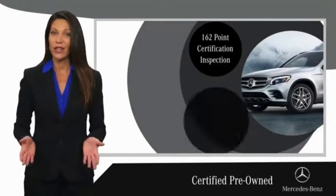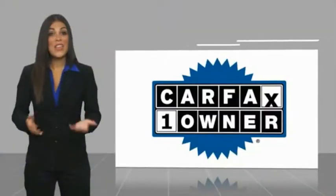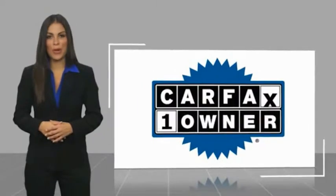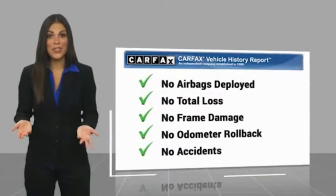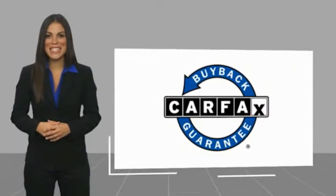Ask your dealer for details about the Mercedes-Benz certified pre-owned program. This is a one-owner vehicle with a Carfax vehicle history report. Be sure to find a complimentary copy of this report online or contact the dealership. This vehicle qualifies for the Carfax buy-back guarantee.